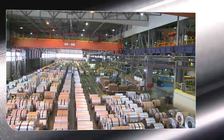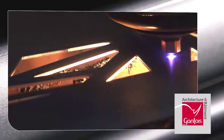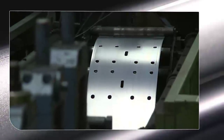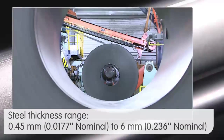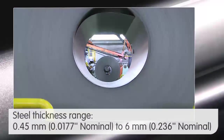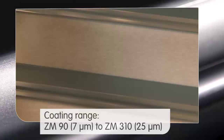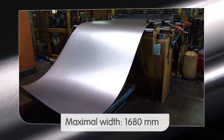Magnelis is available in a very wide range of steel grades: steels for cold forming and deep drawing applications, structural steels, and high-strength low-alloy steels. Steel thicknesses can range from 0.45 mm to 6 mm and beyond upon request. The coating ranges from ZM90 to ZM310, for a width of up to 1,680 mm.